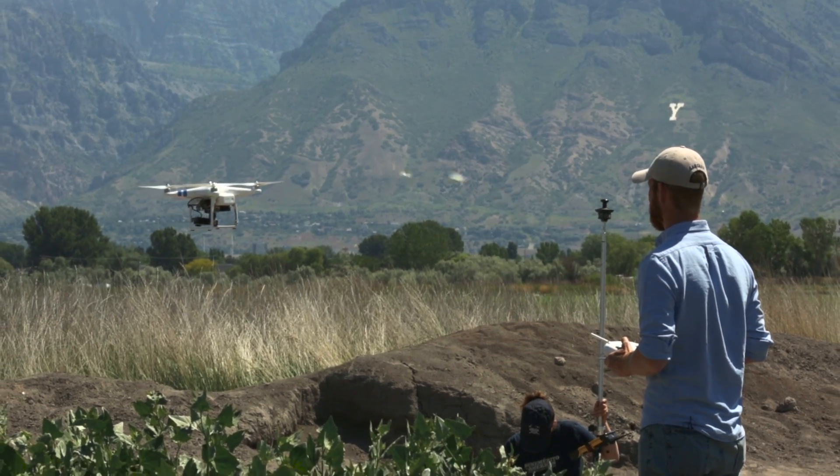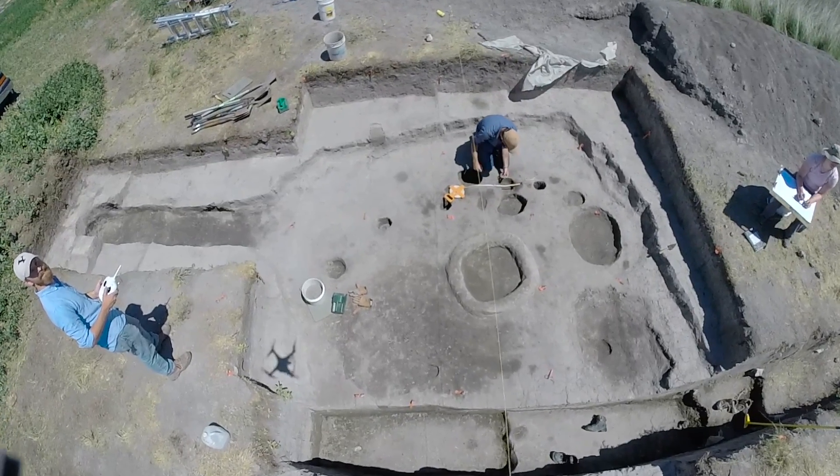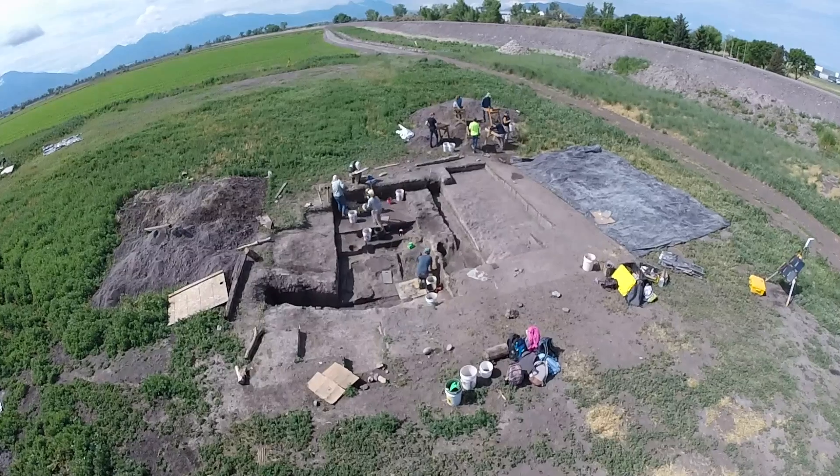We are also using drone technology not only to record the archaeology that we're uncovering, but also to try to discover pieces of the archaeology that may still be covered underground.